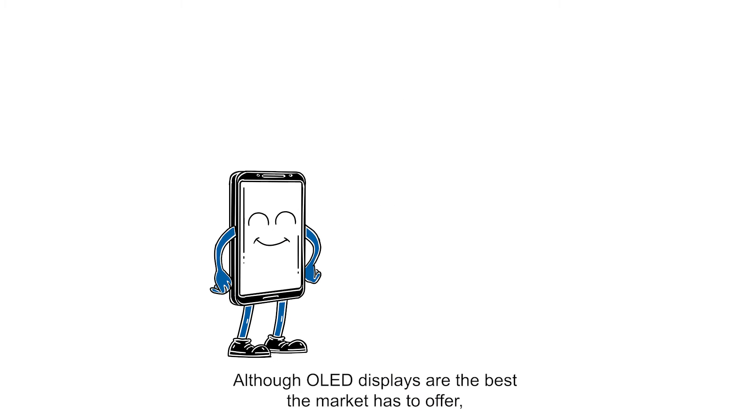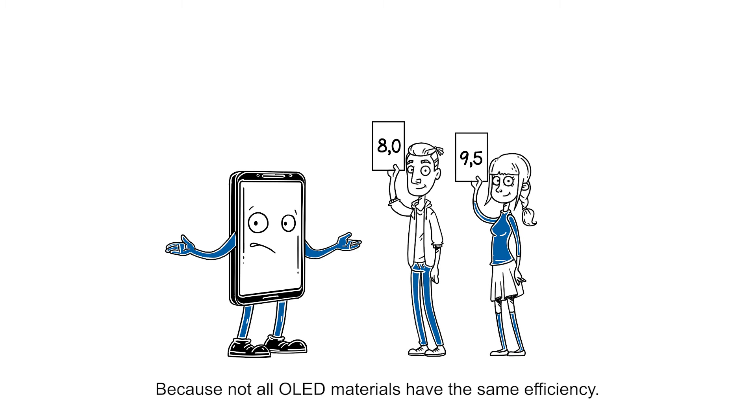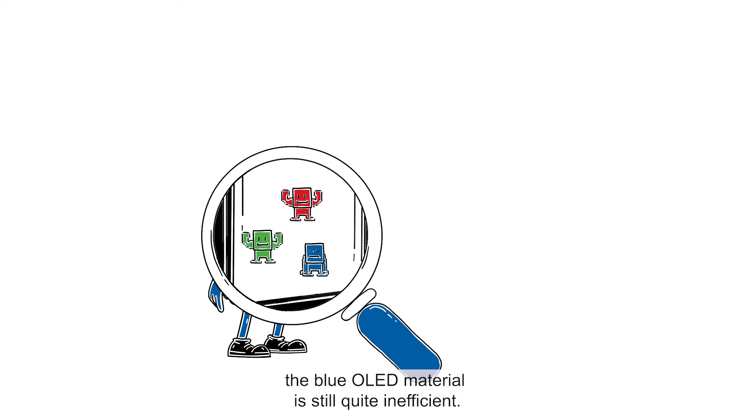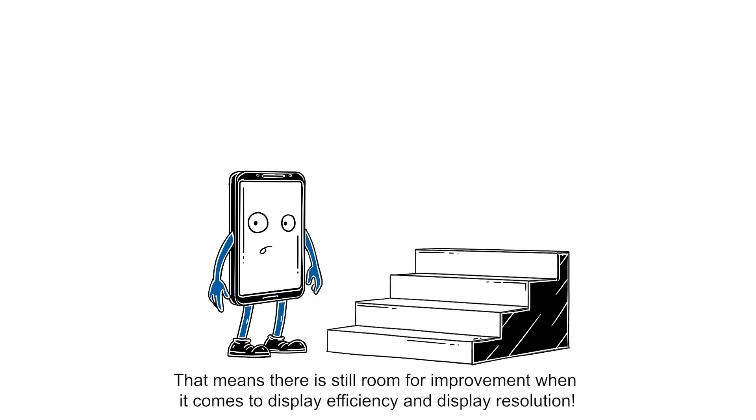Although OLED displays are the best the market has to offer, they are not yet perfect. Why? Because not all OLED materials have the same efficiency. The red and green OLED materials produce light very efficiently, but the blue OLED material is still quite inefficient. That means there is still room for improvement when it comes to display efficiency and display resolution.